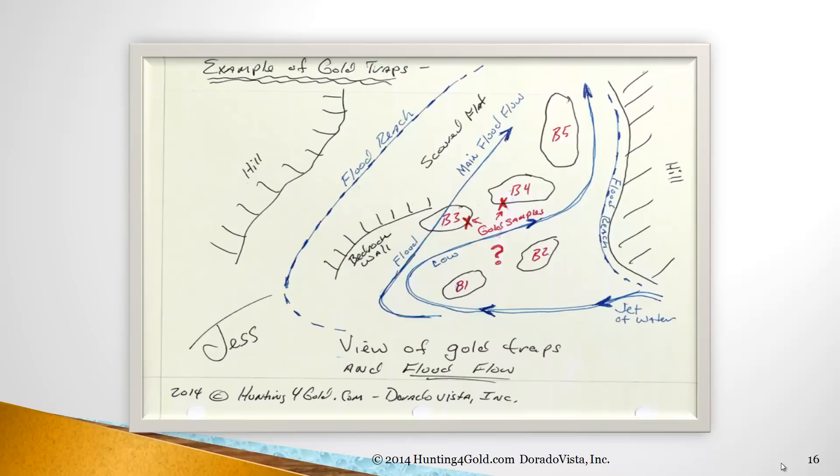But the real question is, based on what was found there, what would you do in that question mark area between boulder 1 and boulder 2 and down the stream to boulder 5? What is this telling you about this site? Start using what we're teaching to think about how to look at a gold prospecting site. That's what this is all about. The flood reach goes all the way out to those dashed lines you see, and that indicates that this thing has a great reach.